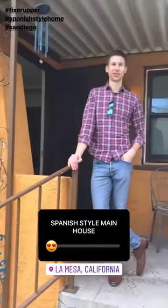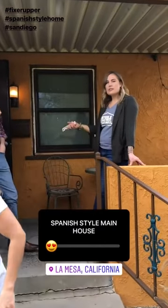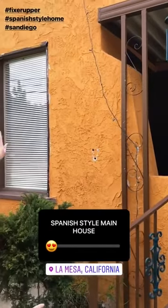Now we are outside in front of the main house of this haphazard multi-unit. I think this one's super cute — the Spanish style is something that's doable — but look how much work needs to be done on the stucco.